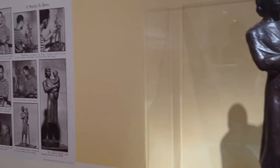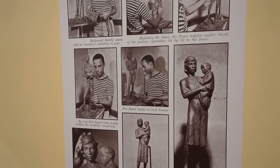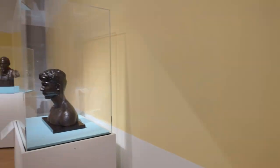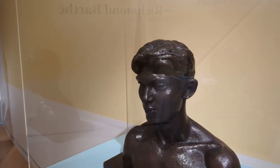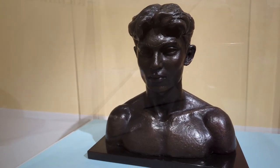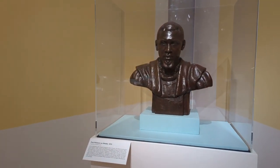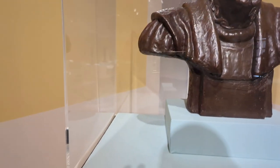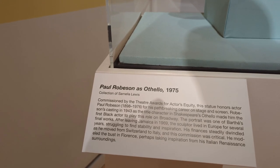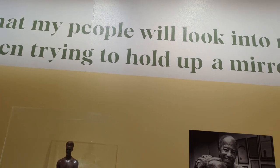Of course it's a museum so you can't touch anything, but they always do a good job of describing how things are created and giving you in-depth knowledge — what makes it special besides just seeing it with your eyes. His exhibit was in a couple of rooms, and this is Othello — my favorite one. There were probably about 40 sculptures in there that you could look at, so it was really enjoyable. There's an example of one of the rooms and how they had everything laid out, and there's a quote from him.